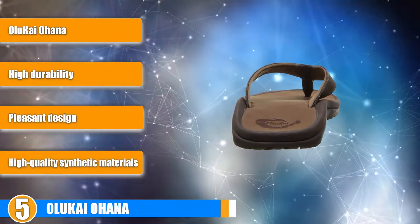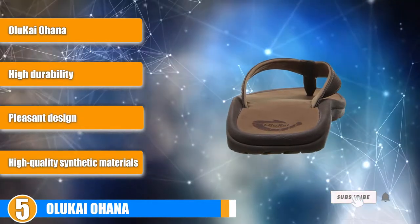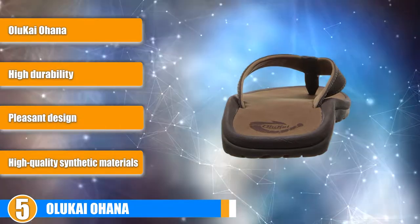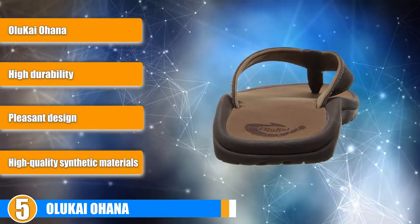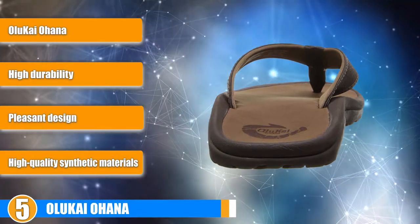These sandals are highly durable since they are made from high quality materials. The only way these flip-flops could become stronger is if they were made from real leather, but the synthetic substitute is barely distinguishable from the real thing. The fabric on the strap portion is highly tear-resistant, and the soles won't crumble with exposure to water or sunlight.